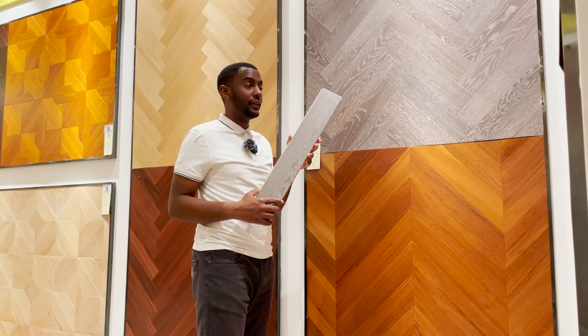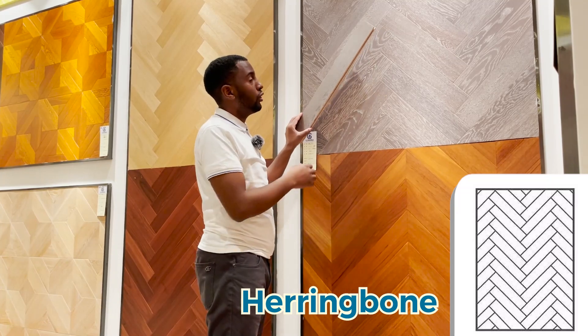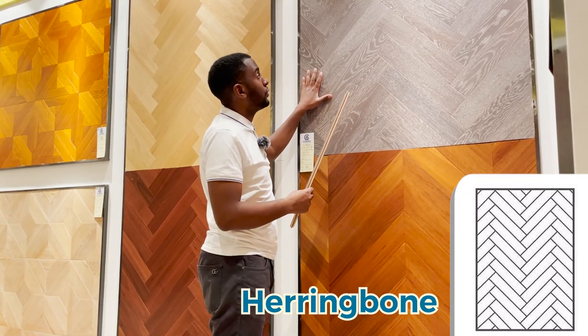The herringbone design pattern comes in these rectangular boards. Not only is it a popular design, but it also gives you long durability.